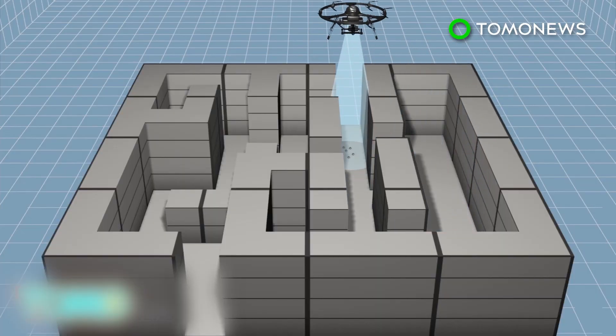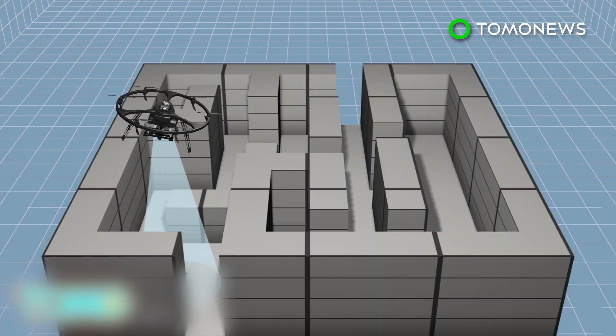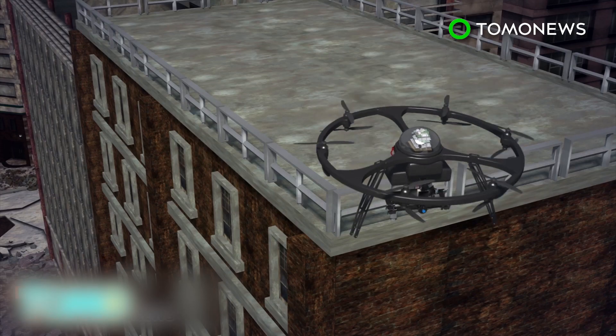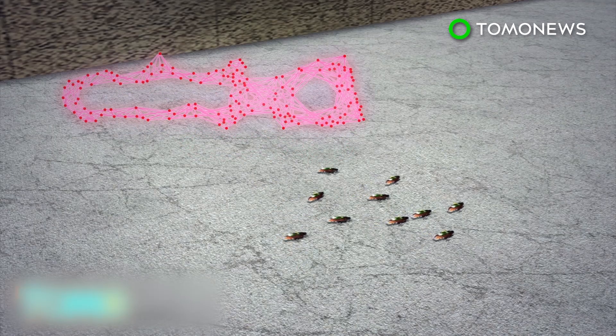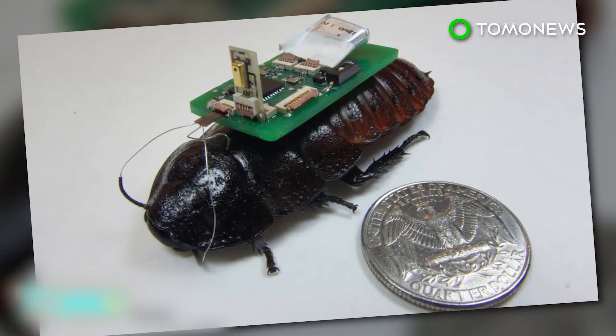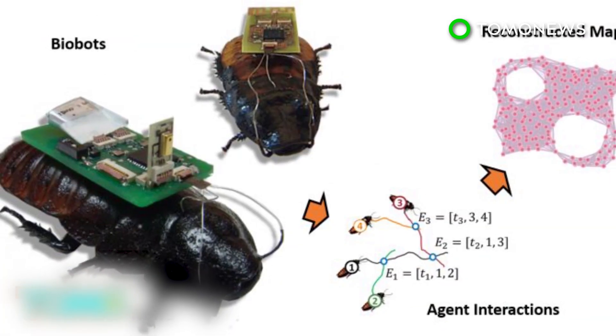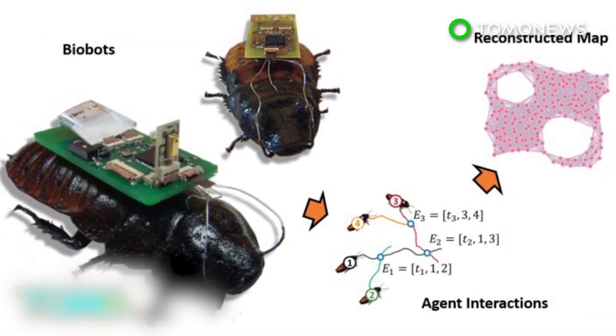The UAV would move to unexplored areas until all sections are mapped. The cyborg cockroaches could be released into dangerous areas such as collapsed buildings to conduct mapping missions. Researchers hope the system will help experts locate survivors after a disaster and aid officials in finding a safe way to rescue victims.